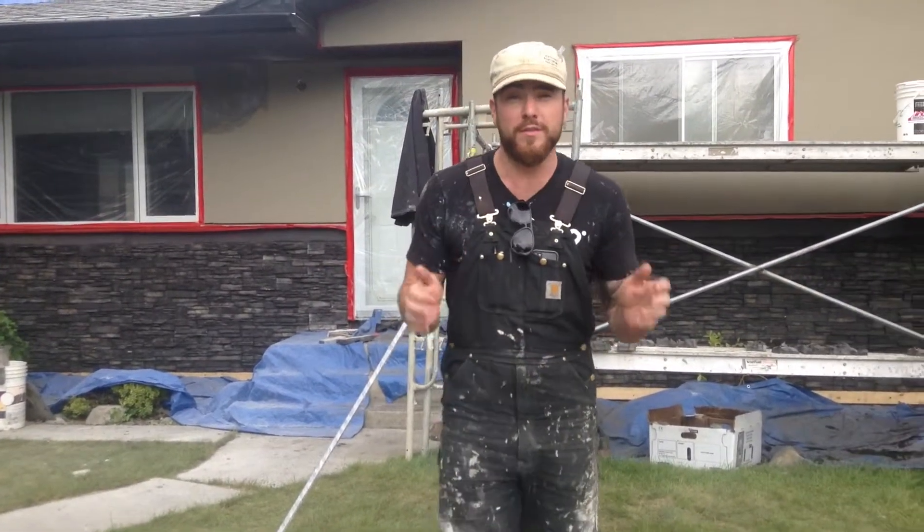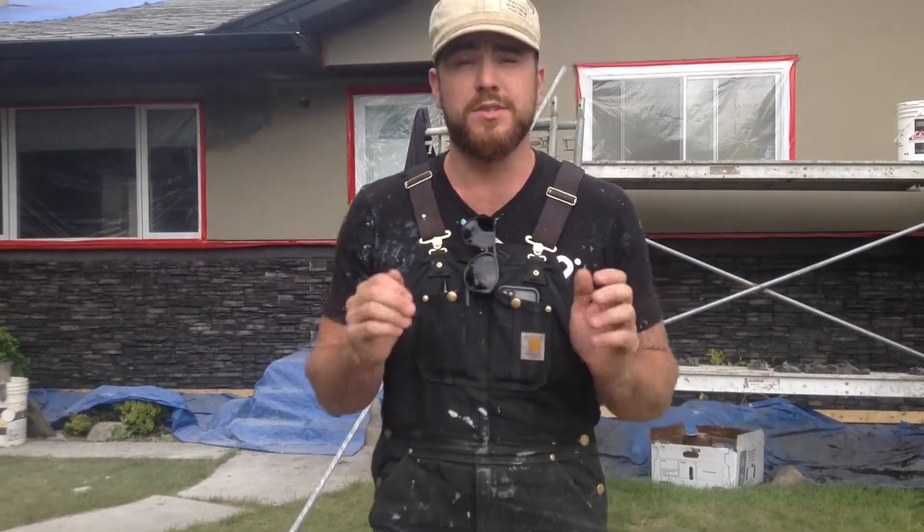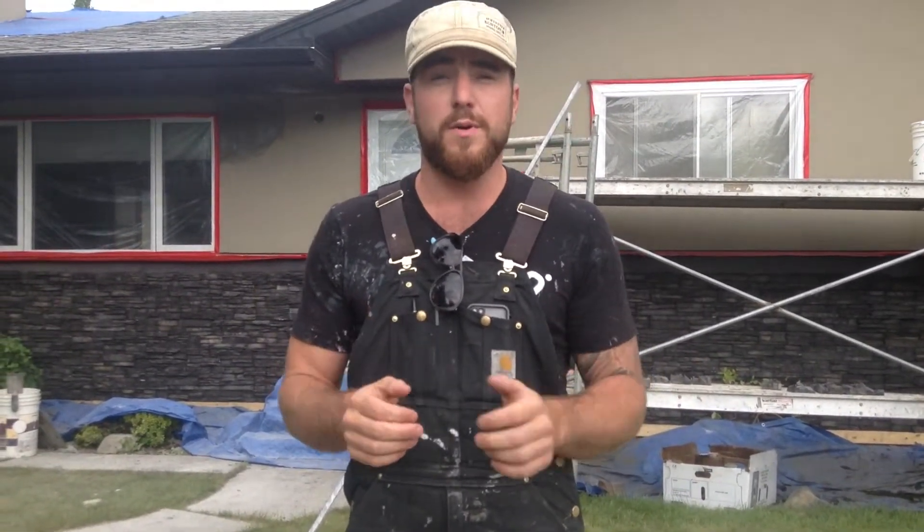We've just about wrapped up another home renovation by Calgary Stucco & Stone. Give us a call today: 403-613-3425. And we can do this at your house.